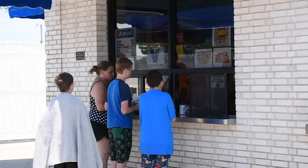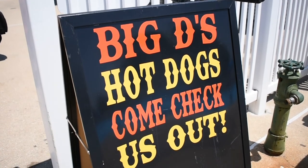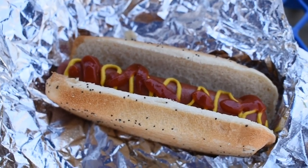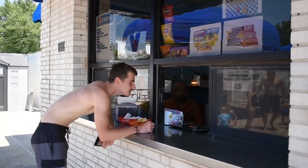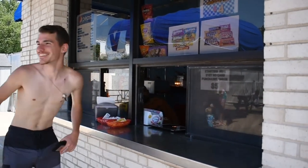We do have a concession stand area with a vendor on site if you are interested in purchasing something when you get here. If you want to bring a picnic lunch, you can either eat it in the park or bring it into the pool, but you must eat it in the concession stand area. Any items brought to the pool need to be in a plastic or paper container. We do not allow any glass containers due to the risk of breaking.